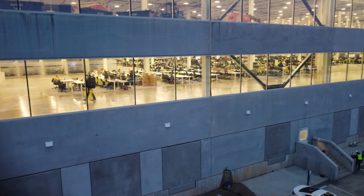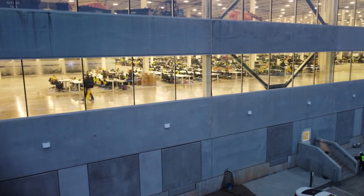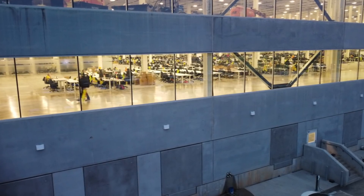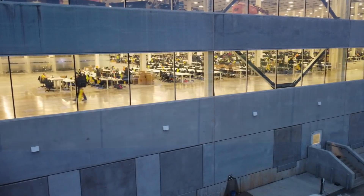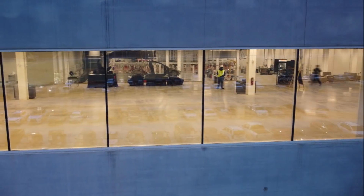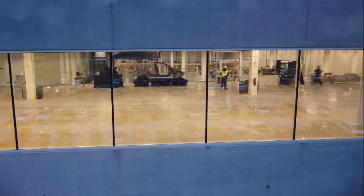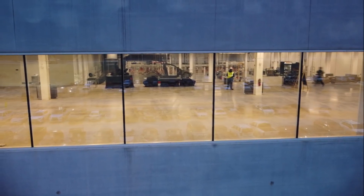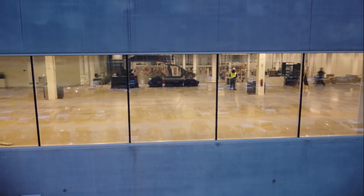In today's video and images, it appears that there are three rows of the 4680 batteries modular production machines — not just the one closest to the windows we see in the images, which you can see on your screen now.